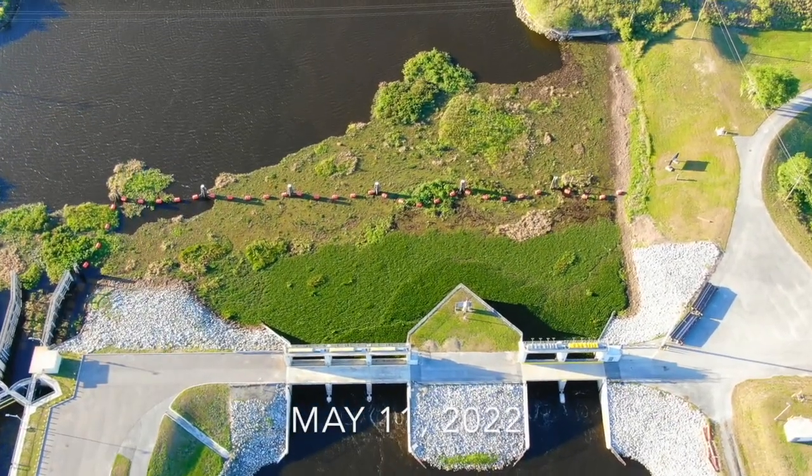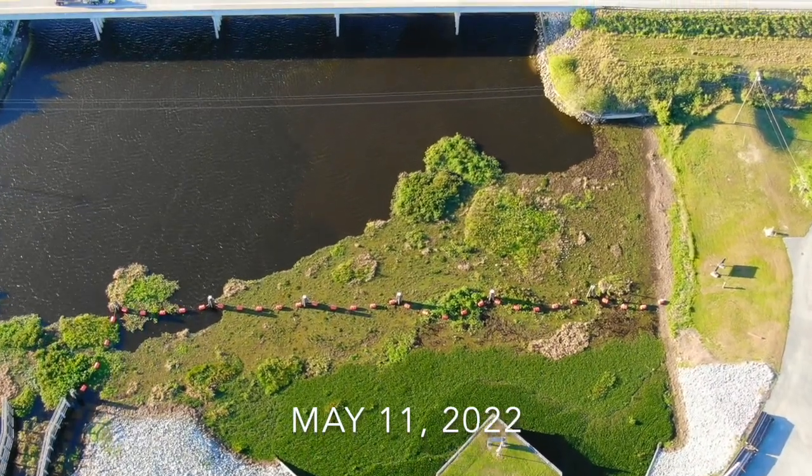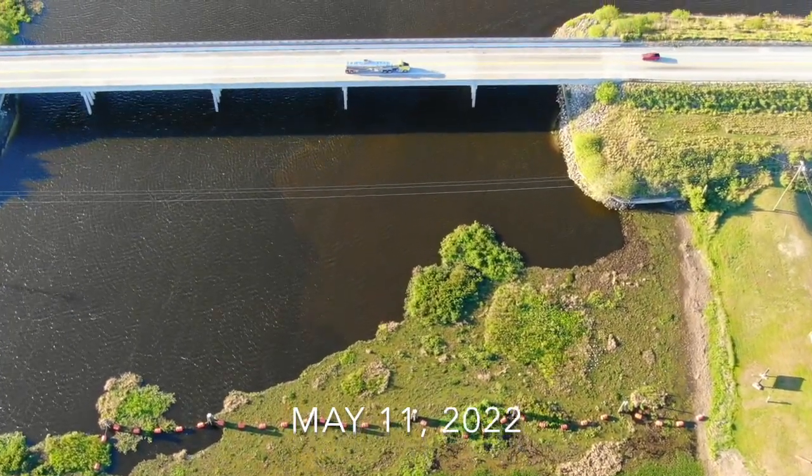I returned on May 11th to capture the final chapter of this crime on nature and to show you what was happening to all of these dead and rotting plants.